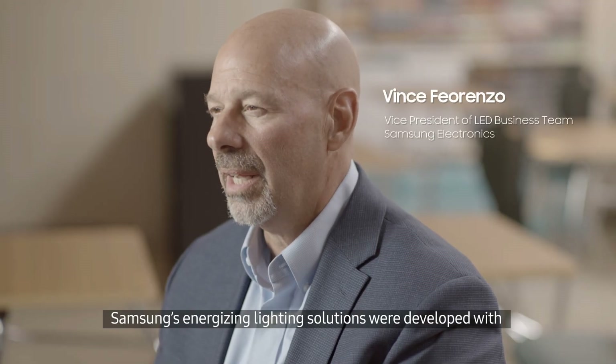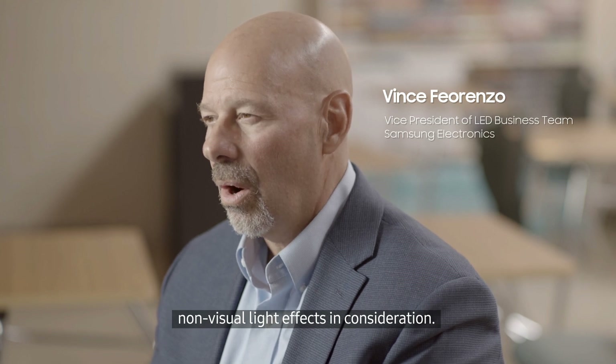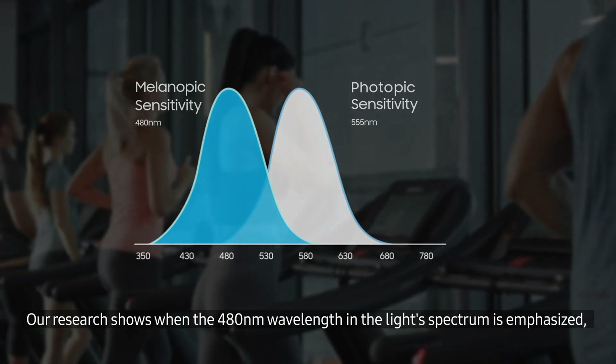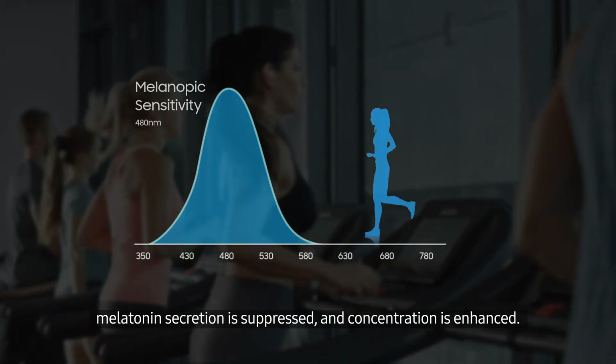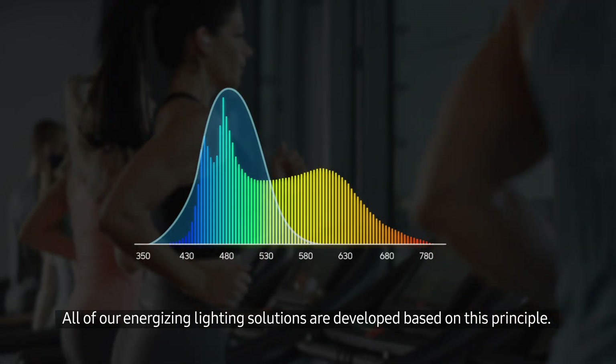Samsung's energizing lighting solutions were developed with non-visual light effects in consideration. Our research shows when the 480 nanometer wavelength in the light spectrum is emphasized, melatonin secretion is suppressed and concentration is enhanced. All of our energizing lighting solutions are developed based on this principle.